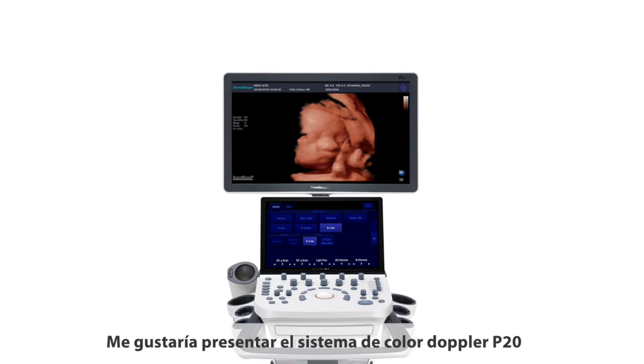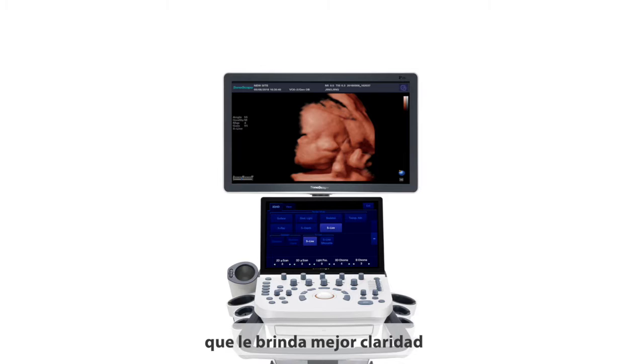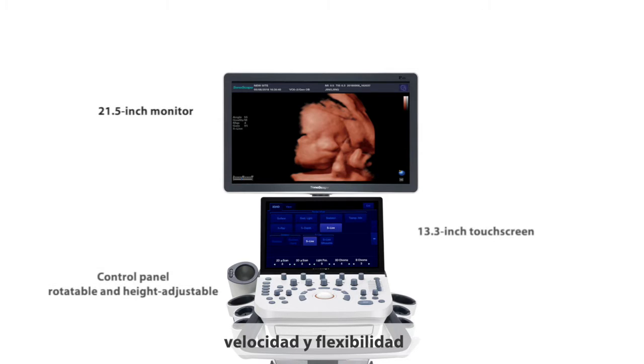I would like to introduce the P20 Color Doppler Ultrasound System, which provides you more clarity, more speed, and more flexibility.